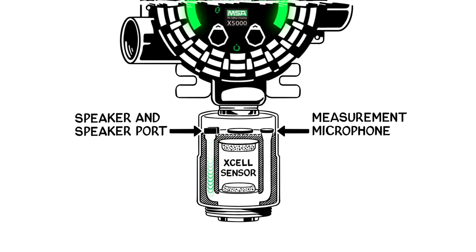Diffusion supervision employs proprietary acoustic mechanical design and algorithms to measure sound across the sensor's inlet. When the inlet is blocked with a material like ice, the difference in the sound is detected and the unit is put into fault. If the obstruction is removed, diffusion supervision will detect the clearance and will return to normal operating conditions.